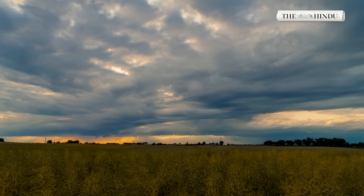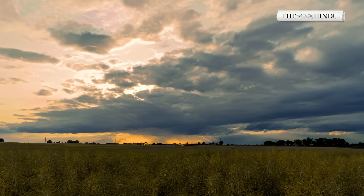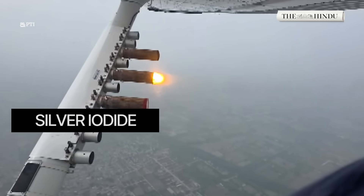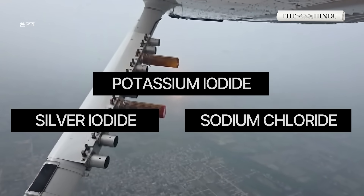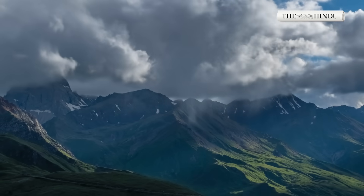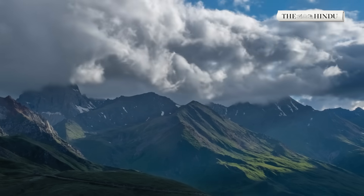So what exactly is cloud seeding? It's a weather modification technique that involves dispersing tiny particles — usually silver iodide, potassium iodide, or sodium chloride — into clouds to encourage condensation and precipitation. In simpler terms, it gives clouds the nudge they need to produce rain.